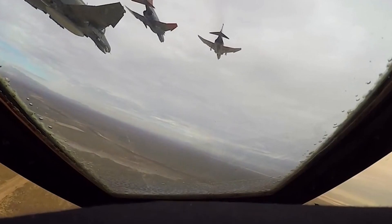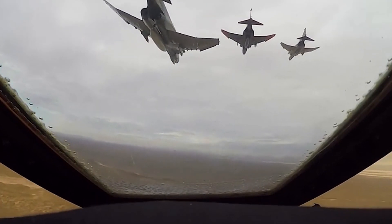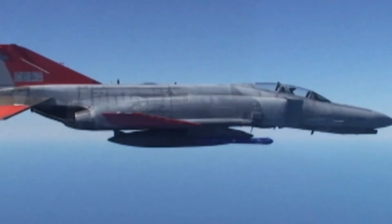The F-4 Phantom II was gradually retired from the United States Air Force in 1997 and from the United States Navy in 2006. Despite this, some F-4s are still used by other countries around the world.